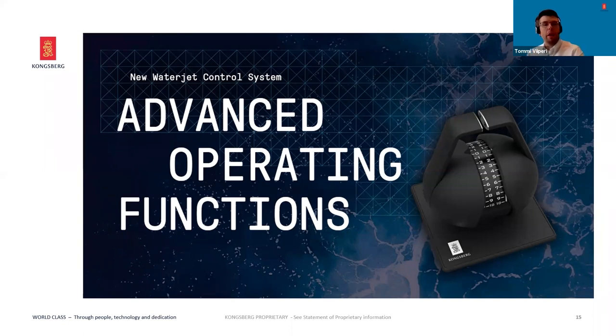This is just to mention a few out of many more. For more details, please contact your nearest Kongsberg Maritime office or us directly.